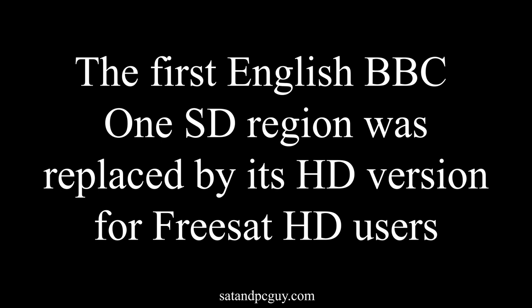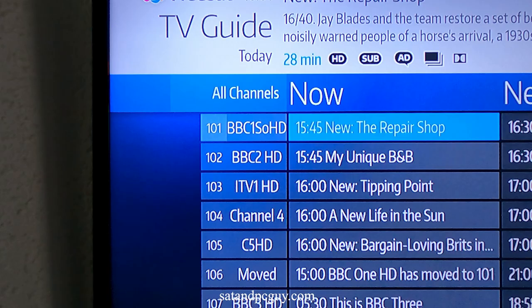Today saw the first English BBC1 SD region close on Freesat to be replaced by its HD version. The change happened today, 23 January 2023. It affects the BBC1 South region. Using a Freesat HD set-top box on channel 101, you will now see BBC1 South HD, replacing the now closed BBC1 South SD.